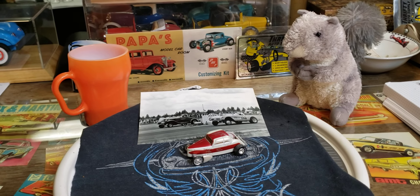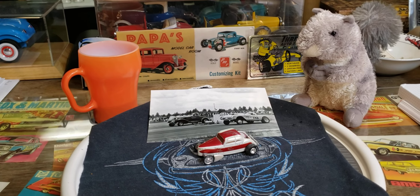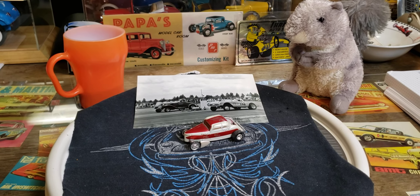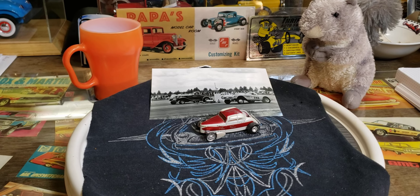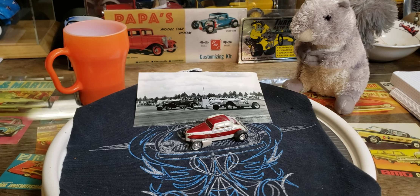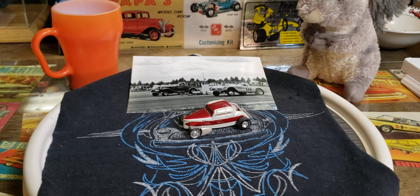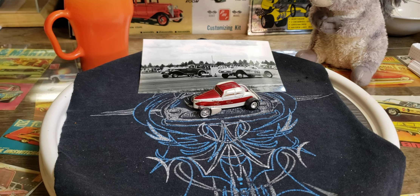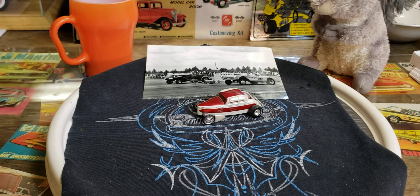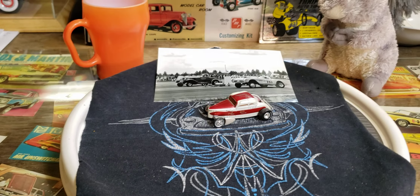Okay everybody, it's time again for Friday Morning Model Cars and Coffee. Weeks just fly by — it's amazing. We're gonna do a couple things, show some mail call, shop card shoutout, and a couple other things.